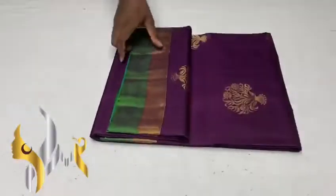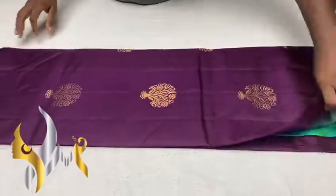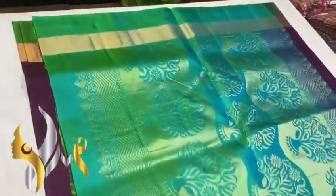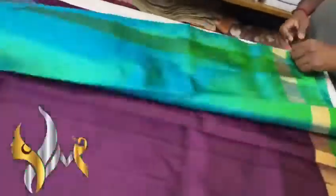Pure Kanjivaram Brahm soft silk sari, butta border collection. Contrast pallu — we have a dual shade pallu here, yellow into olive green. And we have the base design in the pallu in gold jari work, which matches the body.